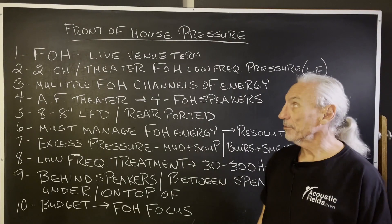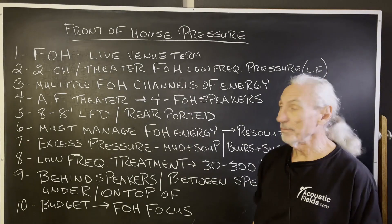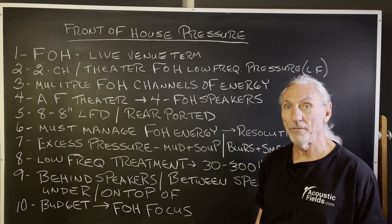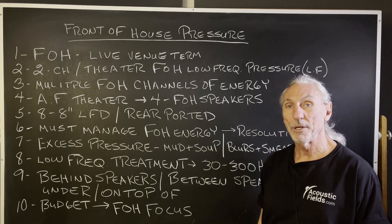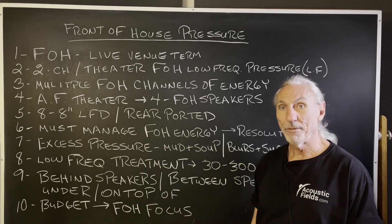Hi everyone, Dennis Foley from Acoustic Fields. Today we're going to talk about front-of-the-house pressure. Front of the house is a term that is used in live venues. I have a lot of friends that work in a live venue format. We even have a company now using some of our subwoofer platforms on stage for live events.